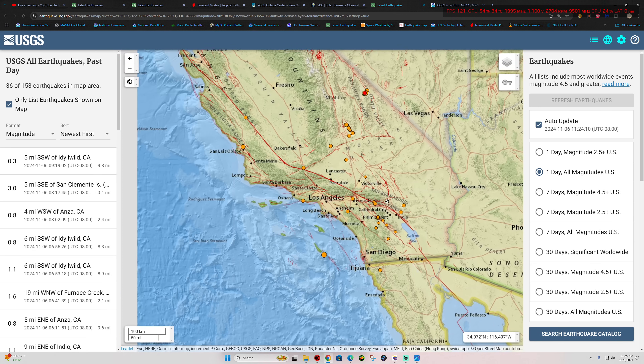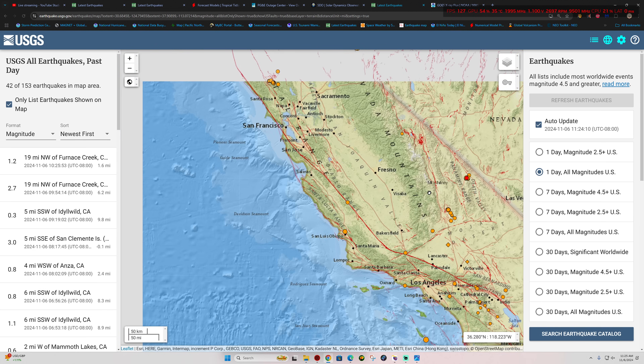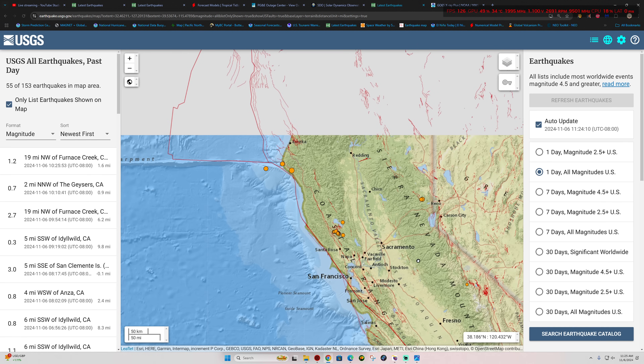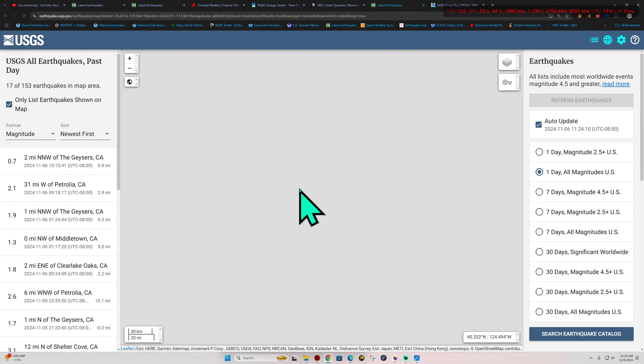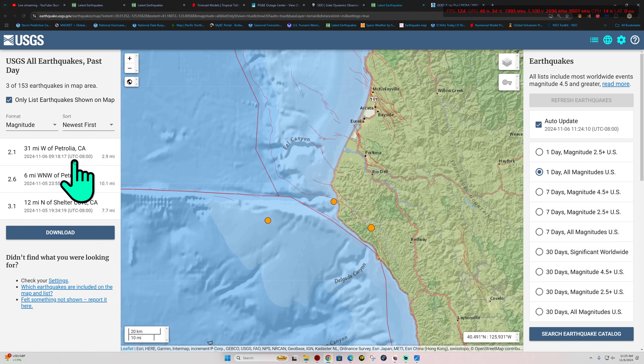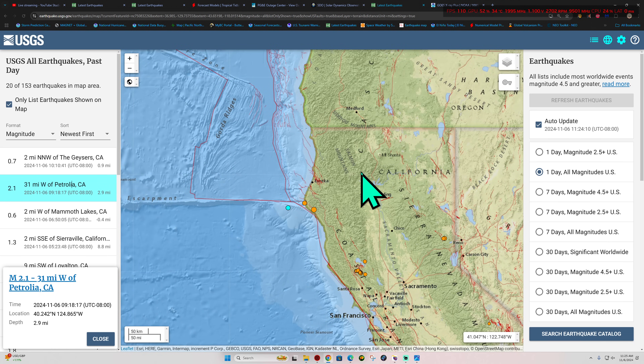As always, continue to watch that. We'll see how today plays out in terms of elevated seismic activity. Northern California, aside from the movement up here across the southern end of the Cascadia, most of this activity is from yesterday. Although there is another 2.1 here just prior to the plate boundary — a little bit of strain going on out there across the area.